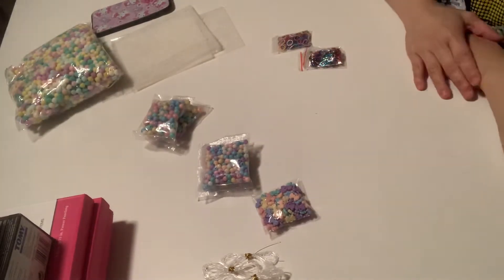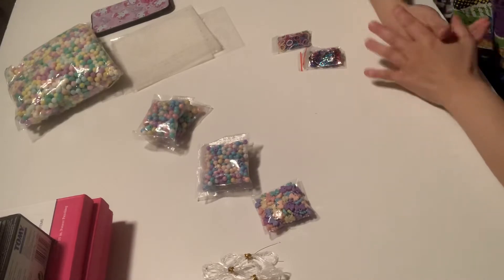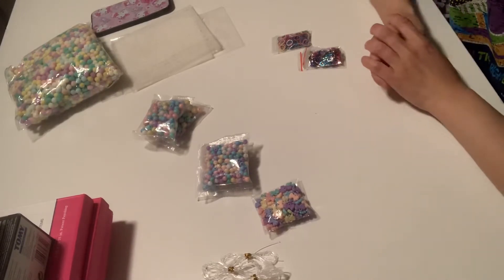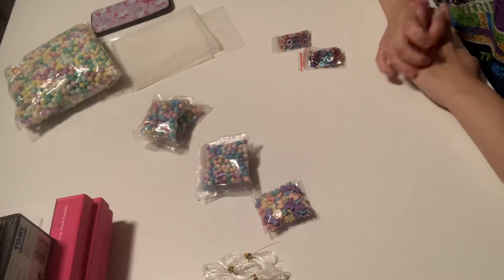Hey guys, this is Gina. Welcome back to my channel. I have a haul from AliExpress. Some more items came in. I'm still waiting on a few more items, so I'm going to share my haul.